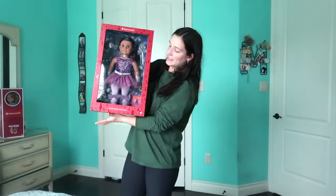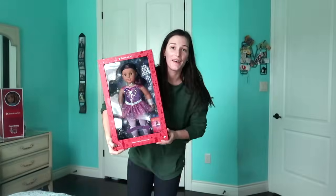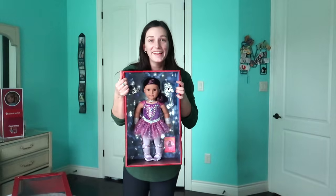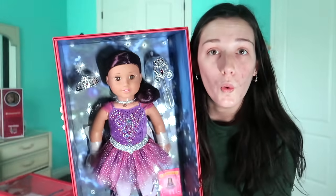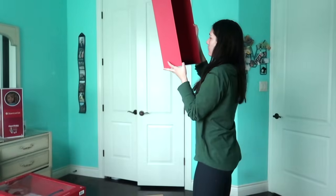Featuring Courtney because I'm giving her away soon. This is the Nutcracker Sugar Plum Fairy Collector's doll. American Girl was super nice and sent her to me. What makes her so special? She has Swarovski crystals all over her costume. Keeping it close up. She's so pretty, so sparkly.